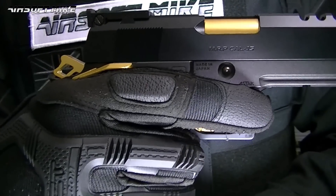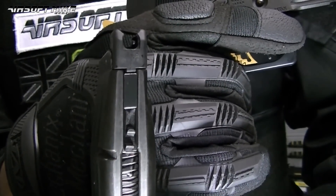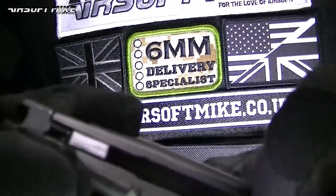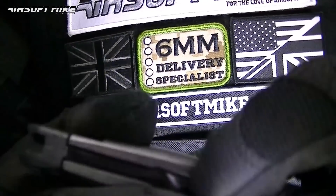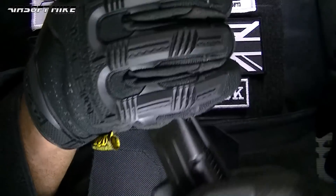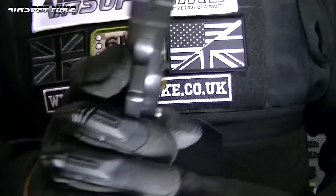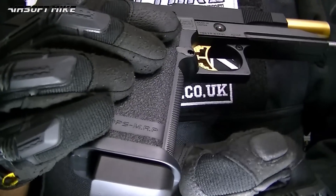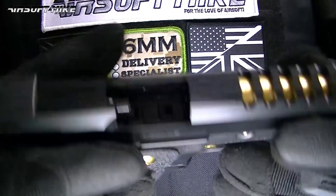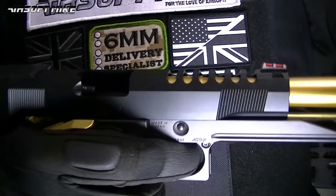And there are no BBs in the mag. Now if I take this dry firing insert out of the mag and put the mag back in, when I pull the slide back it stays back, because there's no dry firing insert in the mag and there are no BBs in the mag — so of course the slide will not cycle and you will not be able to fire.